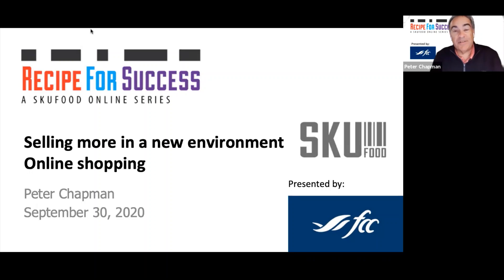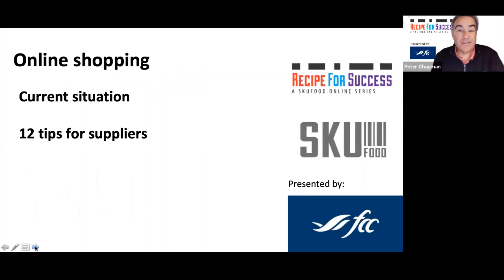We're going to focus on what you should do and share 12 tips for suppliers to really maximize sales in this new environment. When I first started working in a store back in 1988, there was never any thought of the internet, let alone people buying food online — it was the days when you priced things with a pricing gun. It's amazing how it has evolved. The purpose of our sessions is to share insights and tips that you can implement in your business right away. These are not long-term strategy tips.